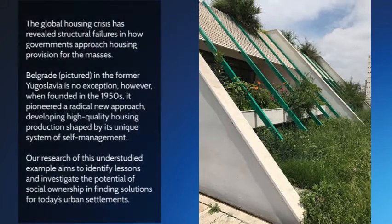The global housing crisis has revealed structural failures in how governments approach housing provision for the masses. Belgrade, pictured in the former Yugoslavia, is no exception. However, when founded in the 1950s, it pioneered a radical new approach, developing high-quality housing production shaped by its unique system of self-management. Our research of this understudied example aims to identify lessons and investigate the potential of social ownership in finding solutions for today's urban settlements.